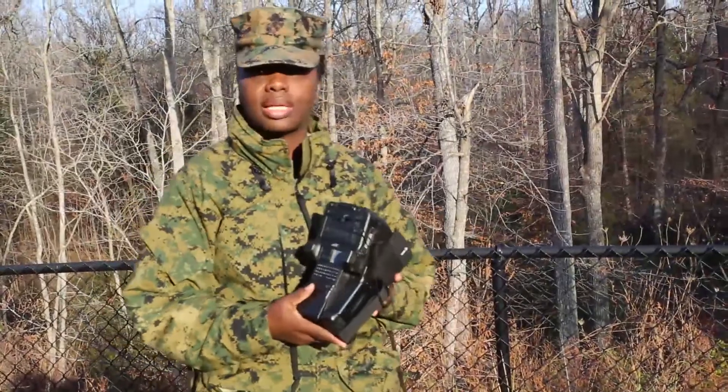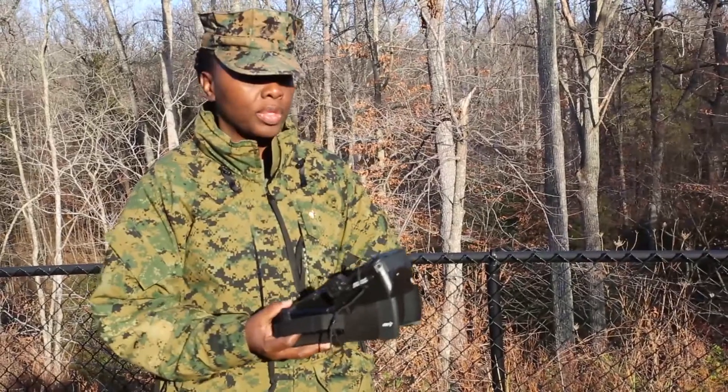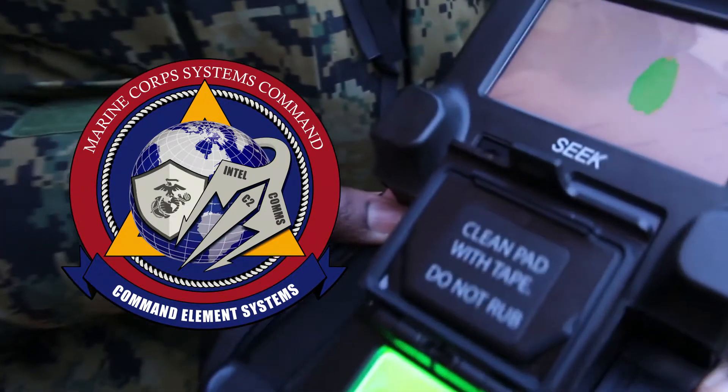What this system does — it's a capability that allows our Marines when deployed to determine whether we're dealing with friend or foe. IDS Marine Corps is part of the Combat Element Systems portfolio at Marine Corps Systems Command.